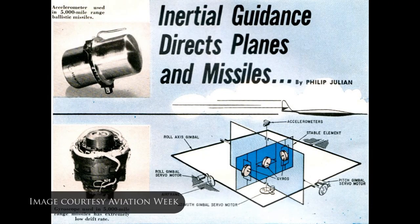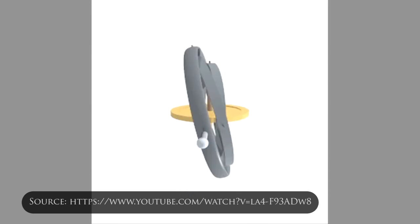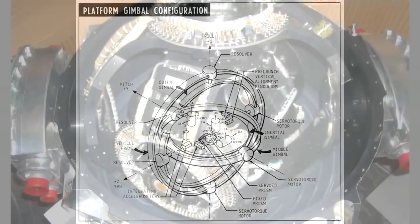A more effective and less jam-able guidance technique is called inertial guidance. With this system, a series of gyroscopes are used to create an onboard stable inertial platform which, when combined with accelerometers, can be used to provide steering inputs for the missile. This assumes the exact location of the missile's starting point is pre-programmed. Inertial guidance is much more difficult compared to radio command guidance, but once the missile is launched, it's essentially unjammable.